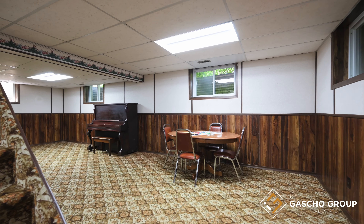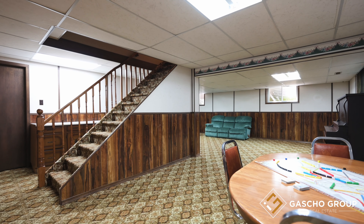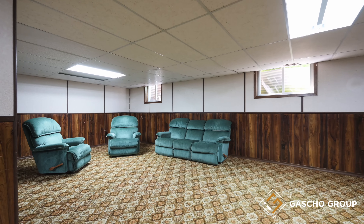Downstairs you'll find a versatile family room to spend cozy evenings playing games, but most of all you'll find tons of storage.